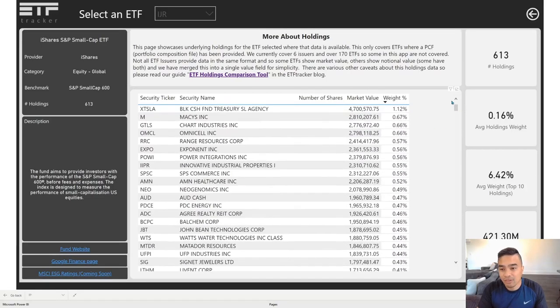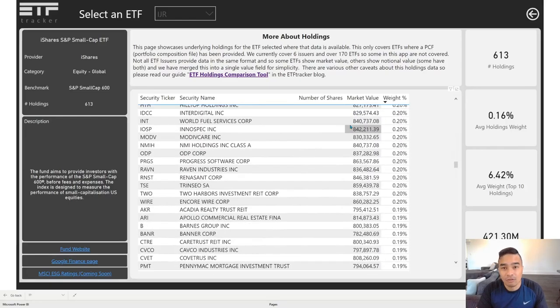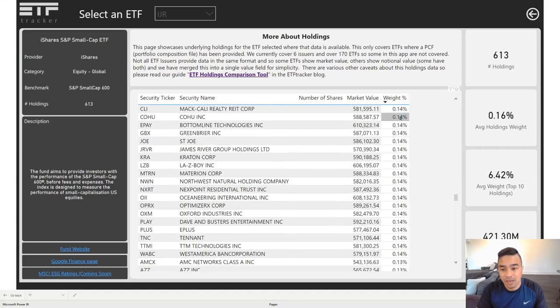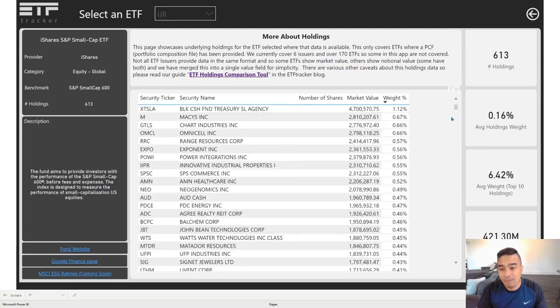Across the roughly 180 ETFs we have holdings for — about 240 in total, with others still to be added — the average weighting of the top 10 is around 44 to 47 percent. For IJR, it's only 6.4 percent. So it's quite evenly weighted; it may be market cap weighted, but these companies are just so small relative to the rest of the US market. When you see something this even, it does tend toward equal weighting rather than market cap weighting.